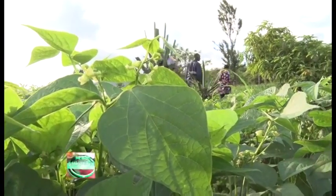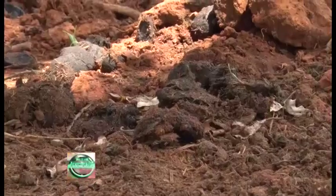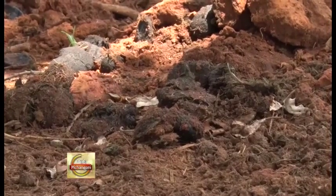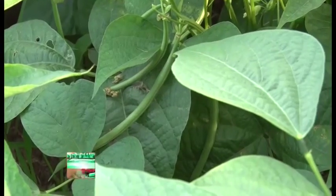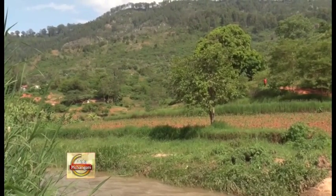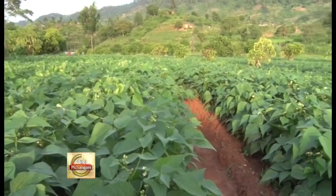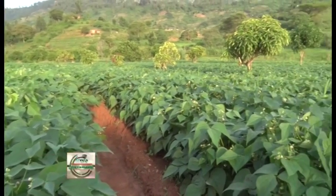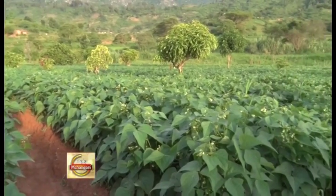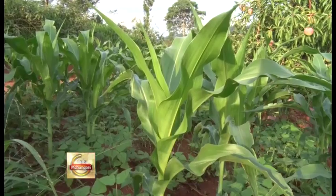Some of the advantages of crop rotation are that it prevents soil depletion, maintains soil fertility, reduces soil erosion, and controls insect pests. Crop rotation as a means to control insect pests is most effective when the pests are present before the crop is planted, have no wide range of host crops, and do not have the ability to fly from one field to another.